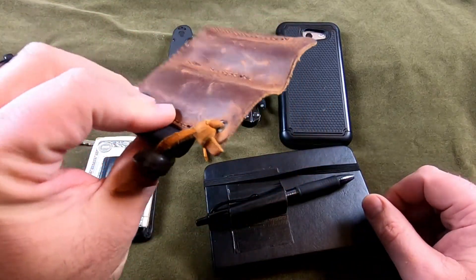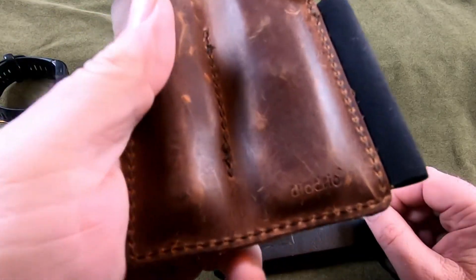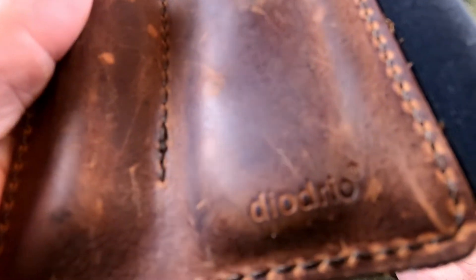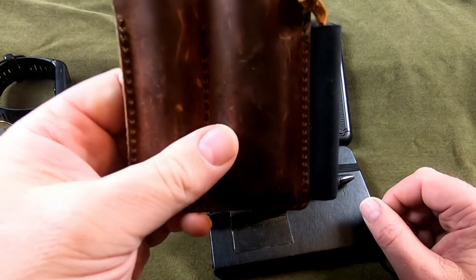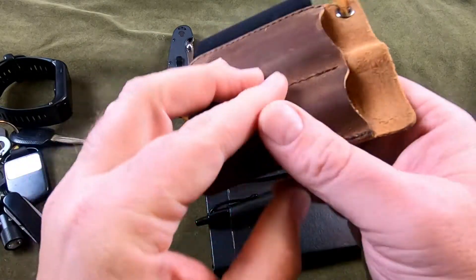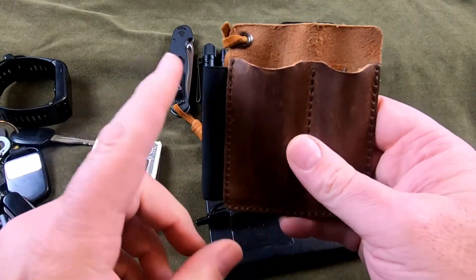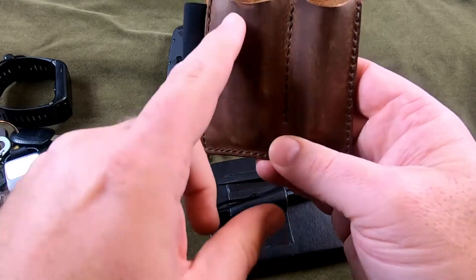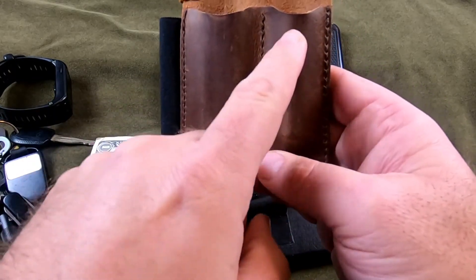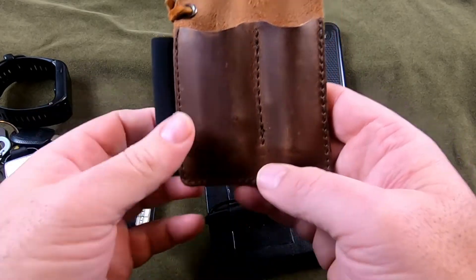I got this for Christmas — a little pocket organizer. I don't know how to pronounce it — 'Diodriel' maybe? My wife got it for me off Amazon. It's actually pretty nice; I really like using it. It's got a spot for a pen, a small knife, and another pocket, so I keep my pen, knife, and flashlight in it.